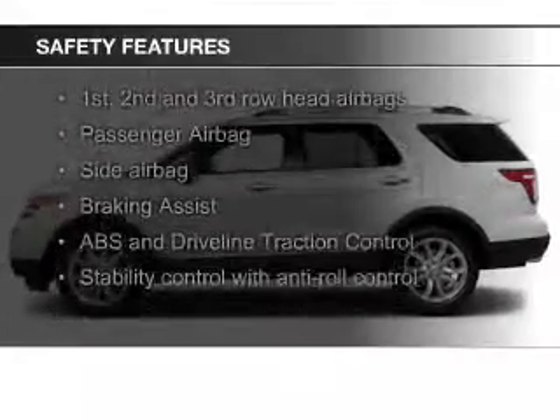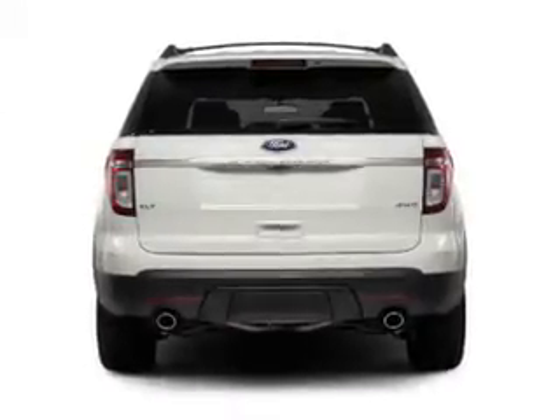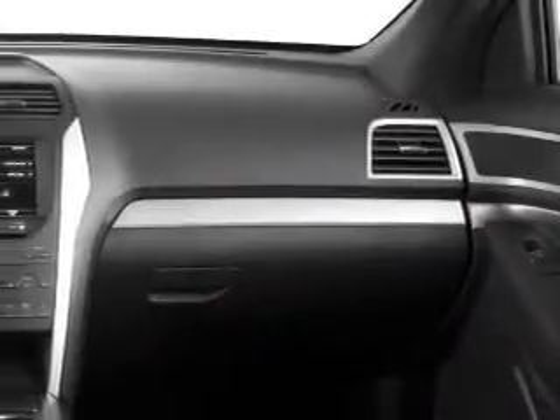Safety was made a priority with these features: fog lights, side airbags, second and third row airbags, independent suspension, brake assist, and traction control — great quality at a great price.